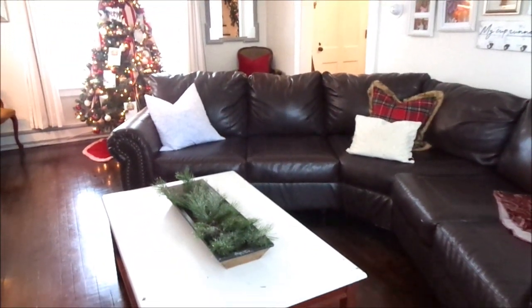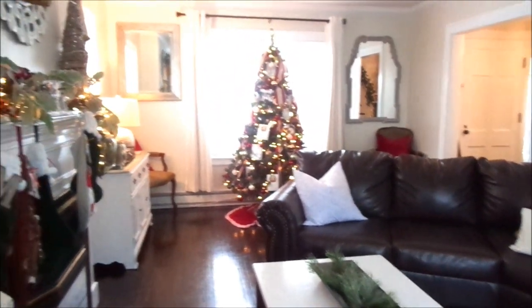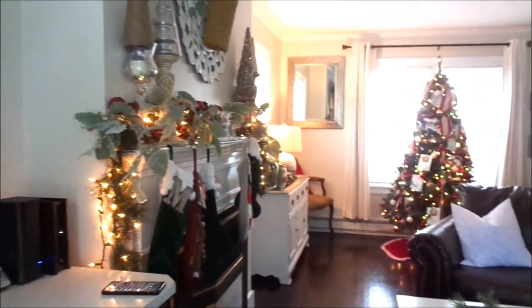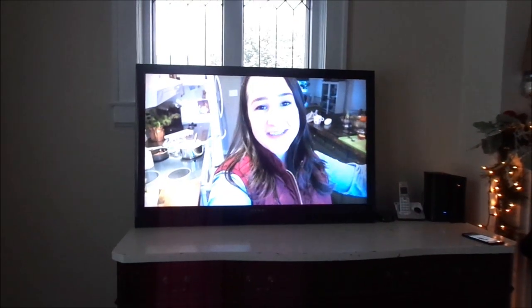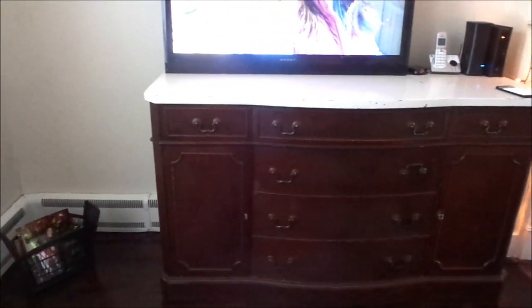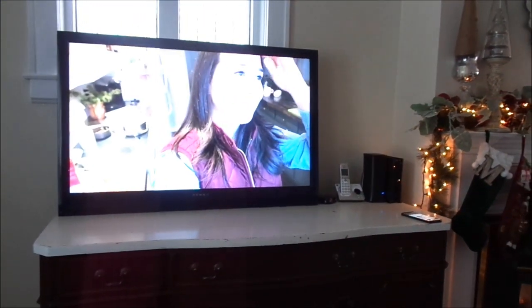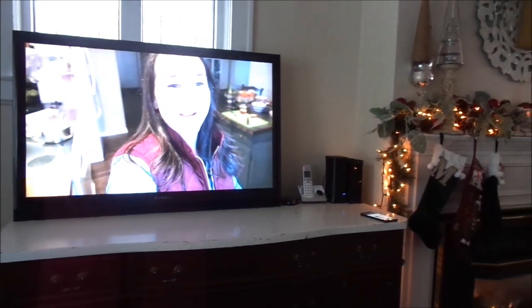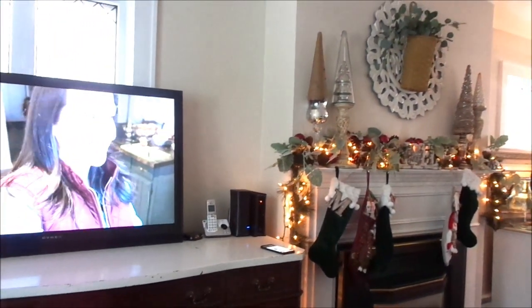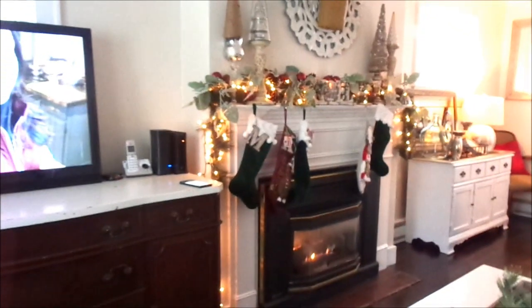I absolutely love our sectional — my husband and I got it from our old home. Speaking of old homes, one of my favorite YouTubers is Hillary from Old World Home. I absolutely love her and I'm always watching her channel because she is so creative and amazing, so if you guys have never visited her channel, I would love for you to go check her out. My fireplace — oh my goodness — I have always dreamed of having one.